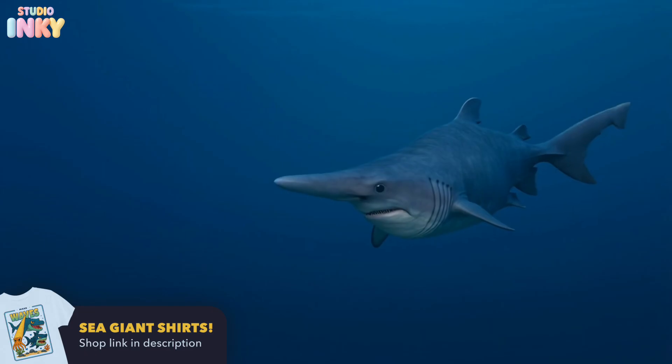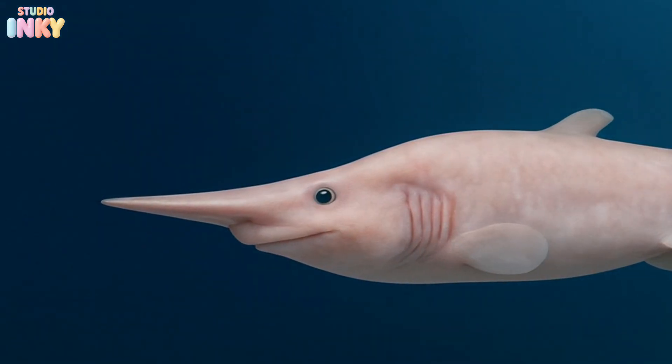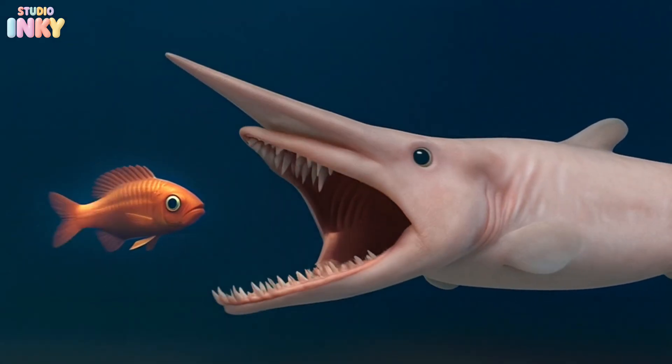Its long, flat nose helps it sense tiny movements in the water. And when it spots prey, its jaws shoot forward like a slingshot to snatch it up.